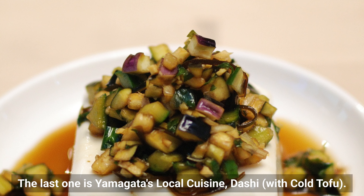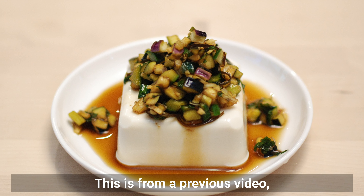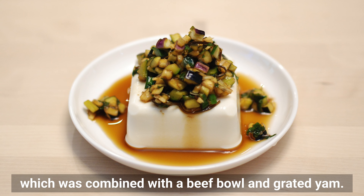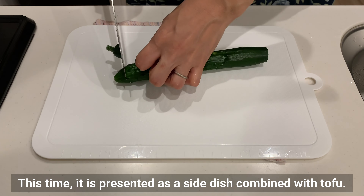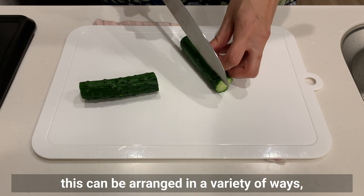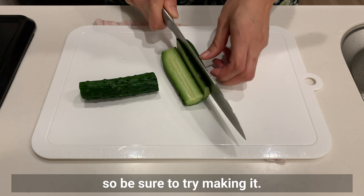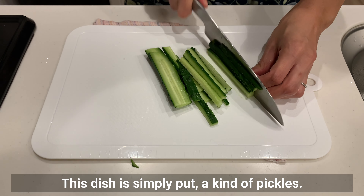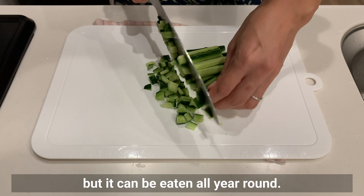The last dish is Yamagata's local cuisine: dashi with cold tofu. This is from a previous video, which was combined with a beef bowl. This time it's presented as a side dish combined with tofu. Like the pork miso introduced first, this can be arranged in a variety of ways, so be sure to try making it. This dish is simply a kind of pickle — we will use summery vegetables, but it can be eaten all year round.